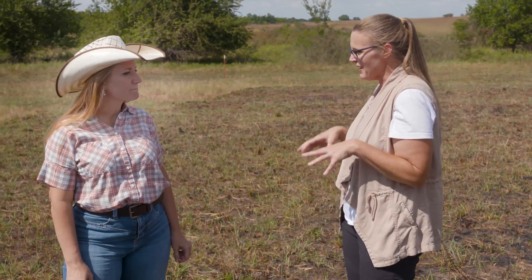Today we are out here at the range research station just west of Stillwater's main campus, in a prescribed burn area, talking with Dr. Laura Goodman. Dr. Goodman, thank you for having us again — we always enjoy coming out and hearing about your research. Tell us a little bit about this pasture in particular and when it was recently burned.